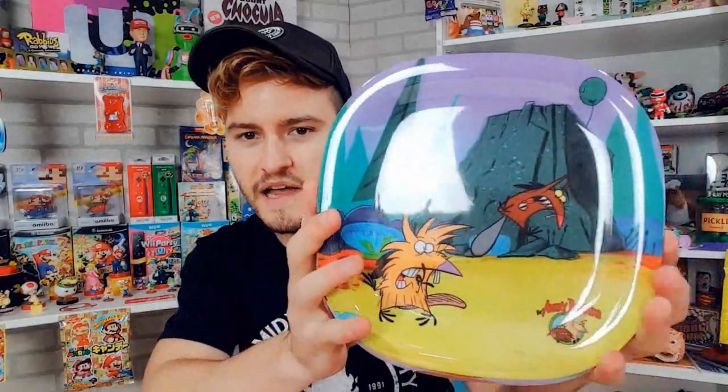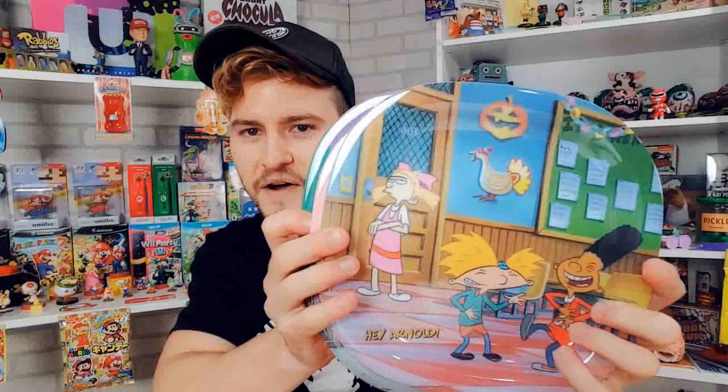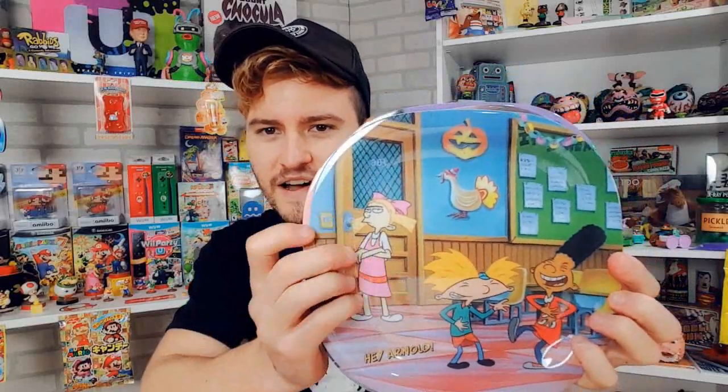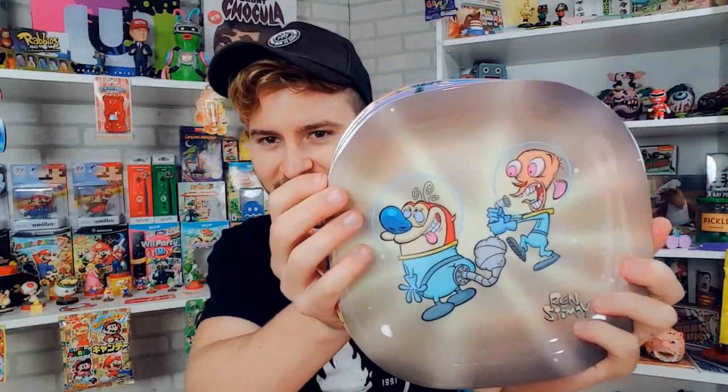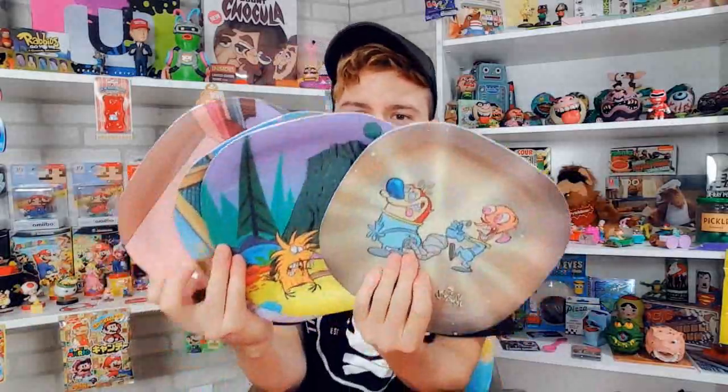It's a Nick box plate set! We've got the Angry Beavers, Ren and Stimpy, Hey Arnold, and Rugrats — there are the logos around the back. Let's open these up. There we go. There is the Angry Beavers — great show. We got Hey Arnold — another great show — and there are even fall decorations up in the classroom there. Rugrats. And then finally, Ren and Stimpy. Those are amazing. They're plastic, but they're like a decent quality plastic. Look at those babies.